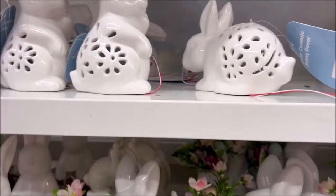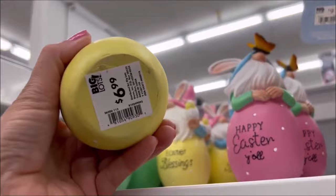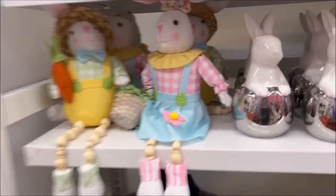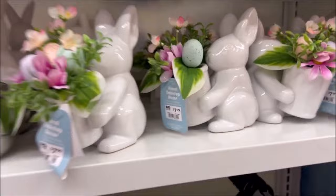Over here we have some more gnomes and this little tree for $9.99. Easter blessings gnomes for $6.99. I think these bunnies have a little switch down here for an LED light, for $6.99. They have bunnies with blue flowers and yellow ones. Over here they have the sitting bunny rabbits for $9.99. And these cute little pots over here with the bunny rabbit for $7.99.